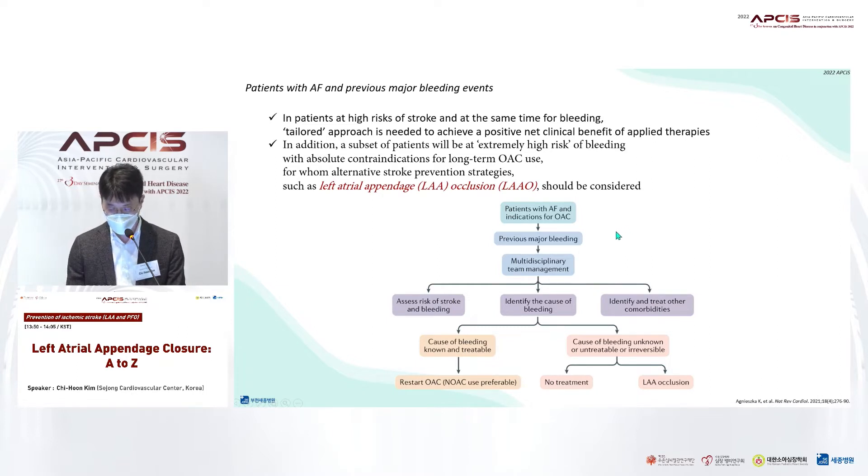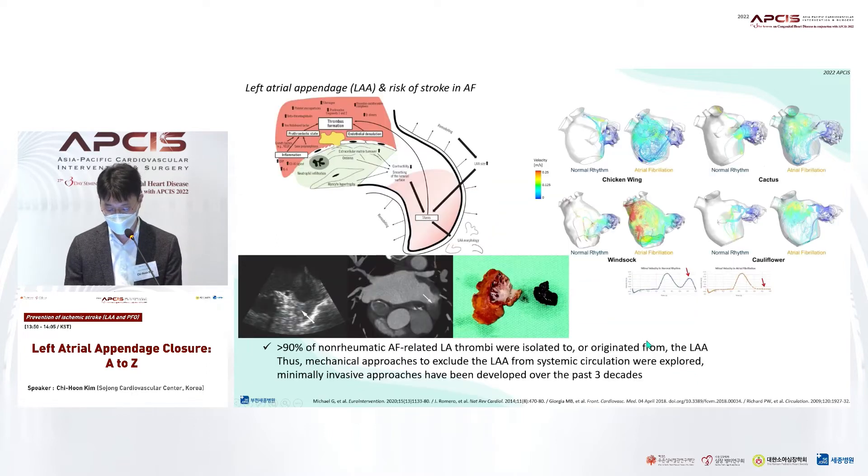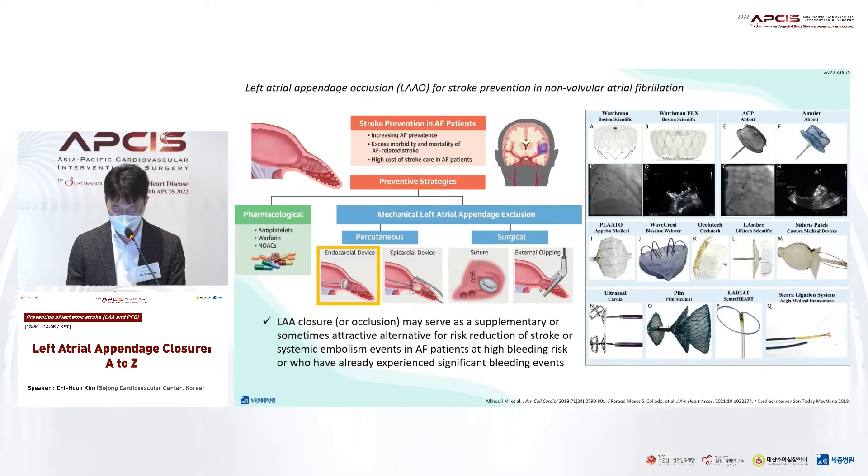For example, what options can we offer patients who have experienced major bleeding events while taking NOACs? We can recommend left atrial appendage closure for patients with very high bleeding risk or contraindications to anticoagulant therapy. As you know, the left atrial appendage is the most important culprit of cardioembolic source. Appendage occlusion isolates the appendage from systemic circulation. Many researchers have developed many devices and tested their clinical benefits, and appendage occlusion can offer an effective treatment option for patients with high bleeding risk or those who have already experienced major bleeding events.